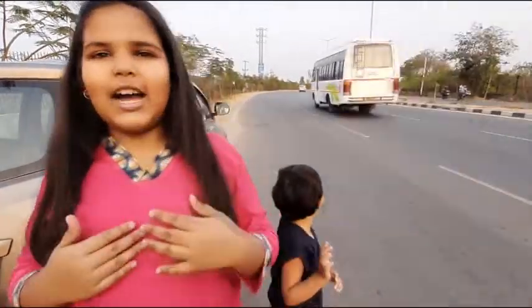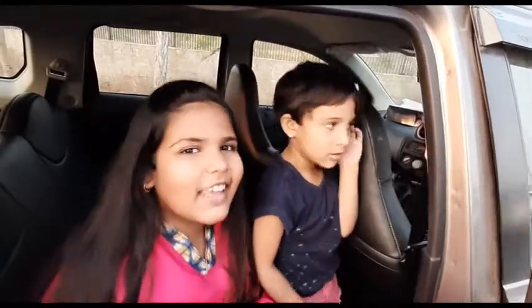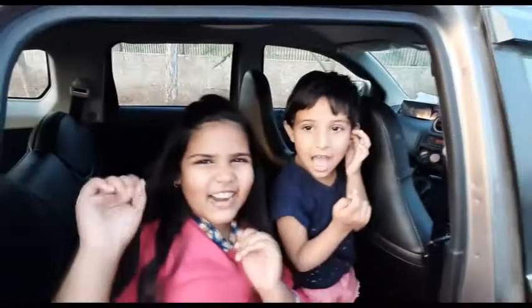Hi everyone! Friends, we are going to enjoy this and where are we going? We are going to enjoy — I can! Let's go friends!